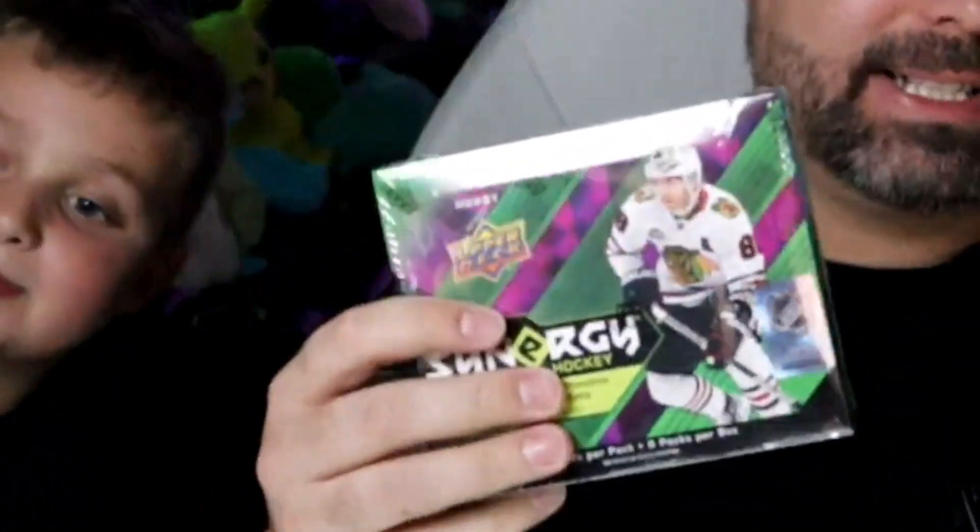The very first hockey hobby box that we opened — Logan's here for the video — was 21-22 Upper Deck Synergy, and it's Logan's favorite set. So that's exactly what we got today, another hobby box.